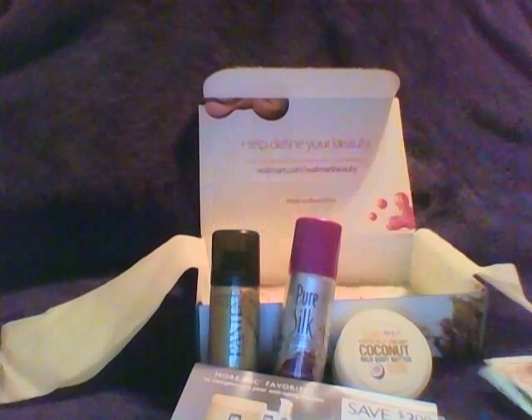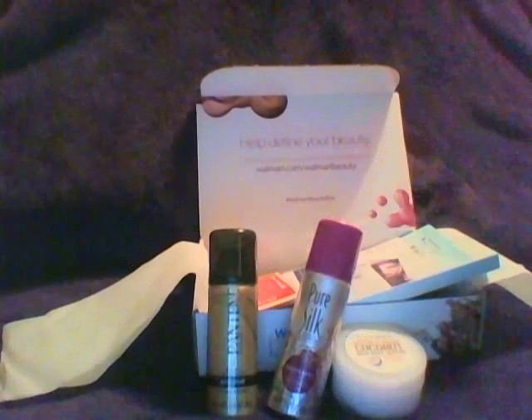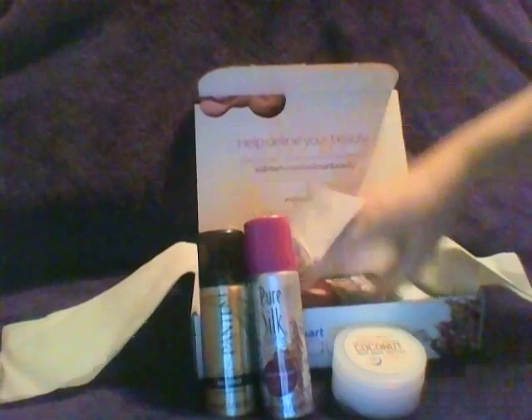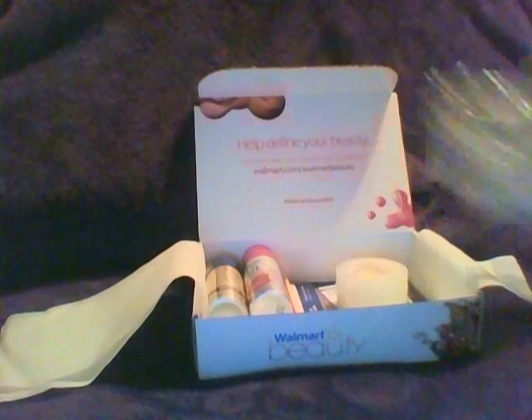So basically I got a whole bunch of papers with some coupons — which I appreciate coupons — but that's about it. I got two vitamins, a thing of hairspray, a thing of shave cream, and a little thing of body butter. Like I said, not very impressed. Let me show you my daughter's.